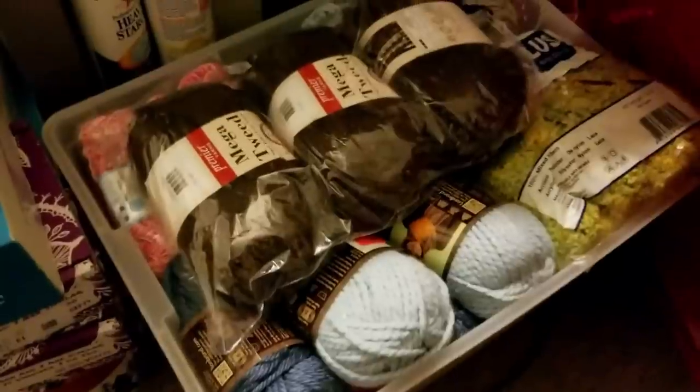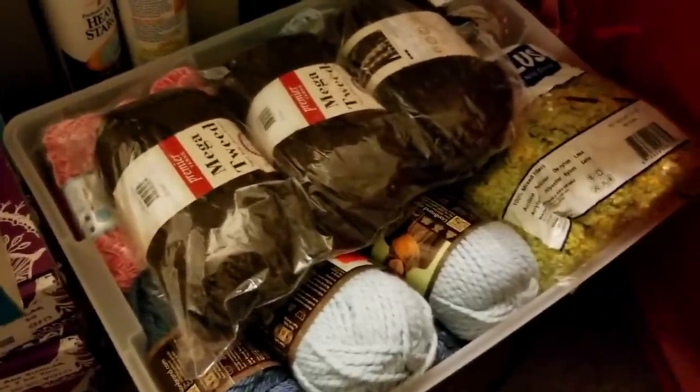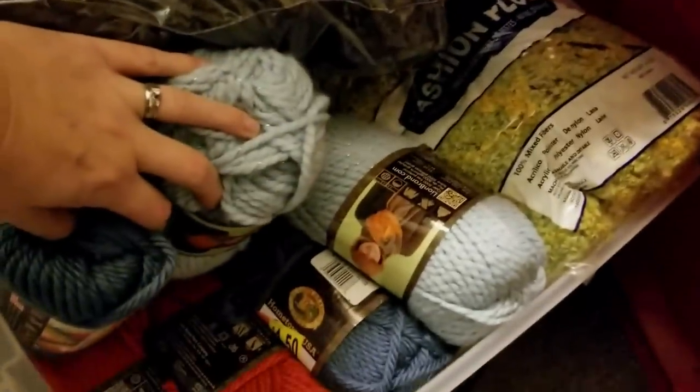This plastic bin here is full of mostly my bulky weight yarn — number fives and sixes. I've got Lion Brand, some Sprinkle Cakes, t-shirt yarn — I've pretty much crammed as much as I could in here. I really love the Sprinkle Cakes and I find them on sale since they don't make them anymore as far as I know, so I keep stocking up. That's the bulky and super bulky, though some of it doesn't fit in there.